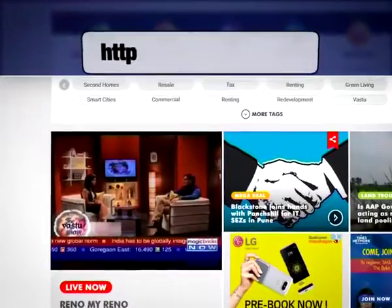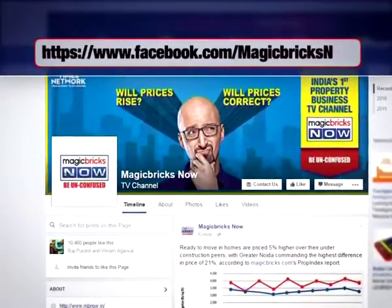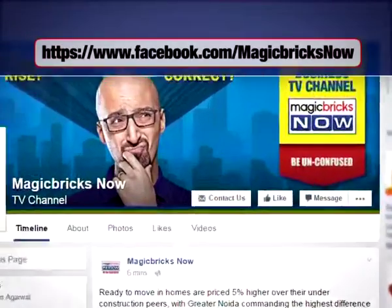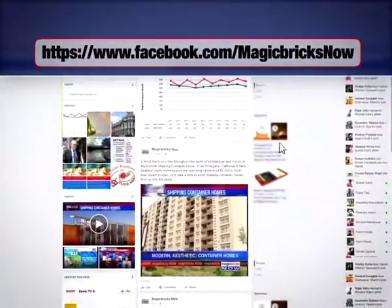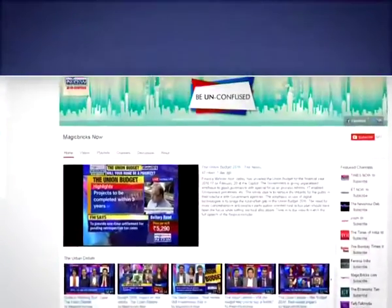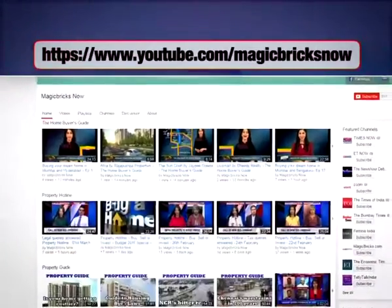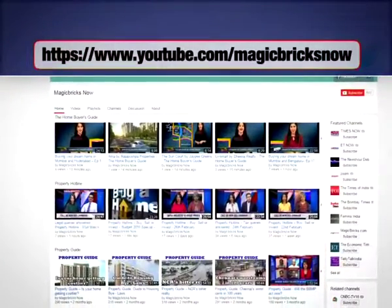You can watch live TV on our website mbnow.in. Find us on Facebook at facebook.com/magicbricksnow and don't forget to click the like button. Follow us on Twitter at magicbricksnow, and hit the subscribe button on our YouTube channel at youtube.com/magicbricksnow to stay updated with all our programming.